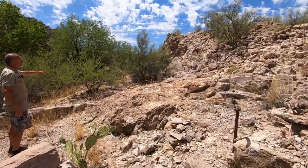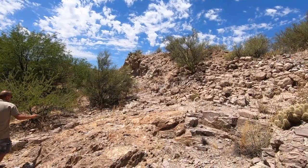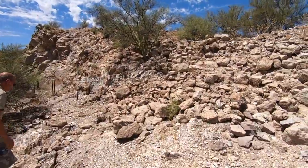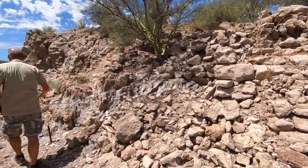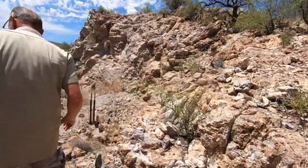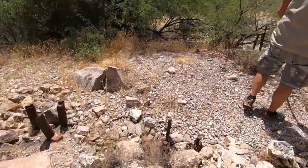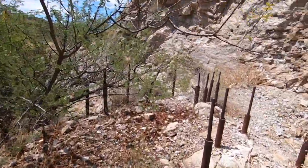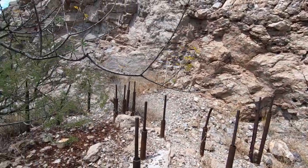Foundations still through here, foundations here, rebar through here. Now look at this — they cut this out here. Man, this is unbelievable — this was an operation.